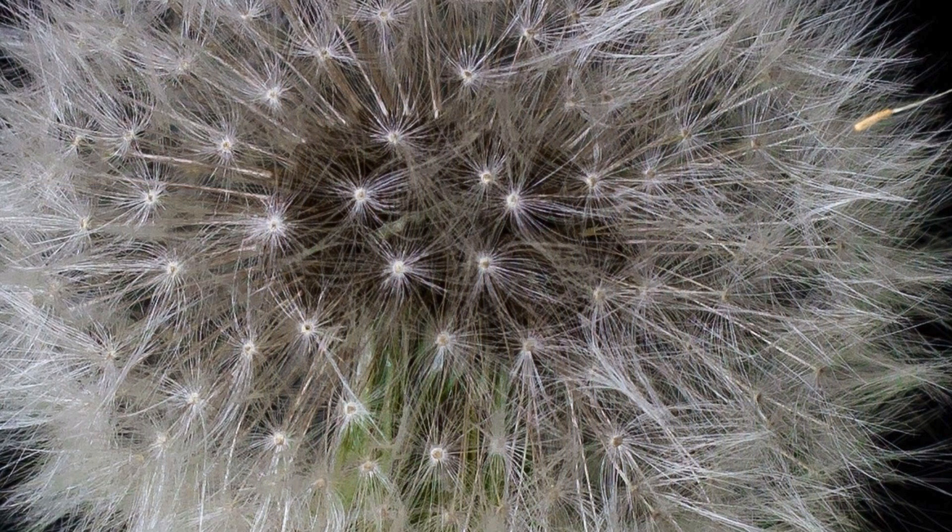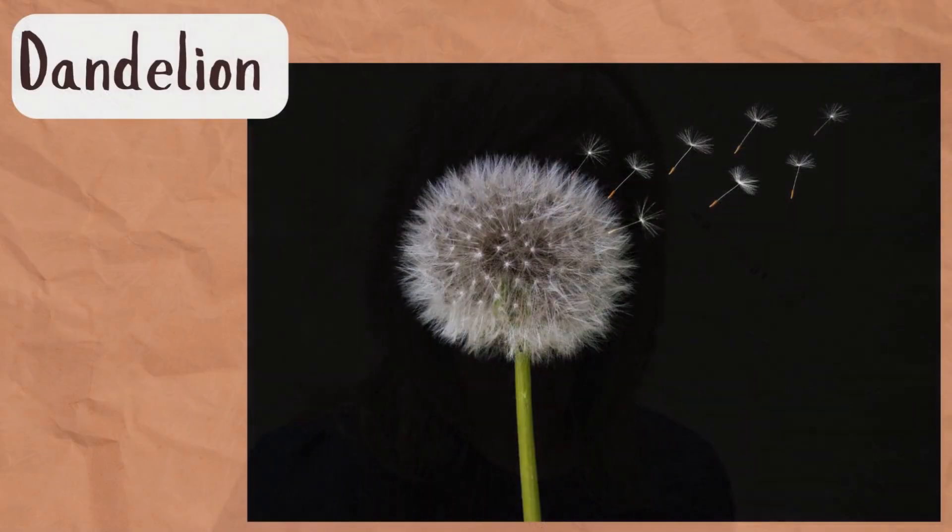How about this? This is a good one to start looking for soon when you go outside. This one is a dandelion!